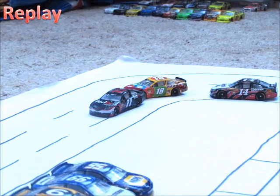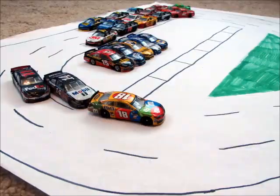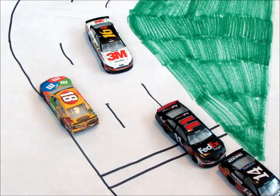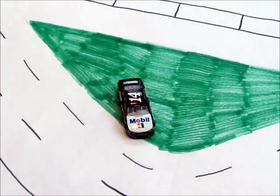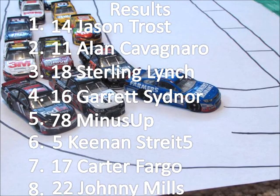Let's take another look at that crazy finish. Kyle Busch takes the lead, Tony Stewart takes second coming off turn four. Busch blocks Stewart, he gets put in the wall, and Tony Stewart takes the victory here at Talladega — his first win of the season — that keeps him a strong title contender. Jason Trost gets the victory, Alan Cavagnaro finishes second, Sterling Lynch third.